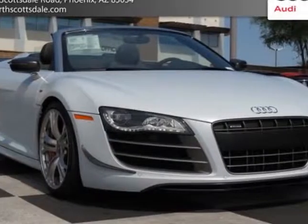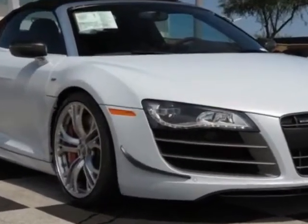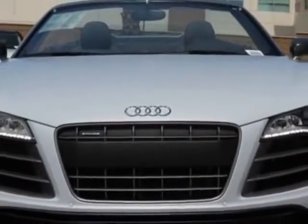Come take a look at this new 2012 Audi R8. For your protection, this vehicle has a full factory warranty. This vehicle gets an estimated 13 miles per gallon in the city and an estimated 19 on the highway.